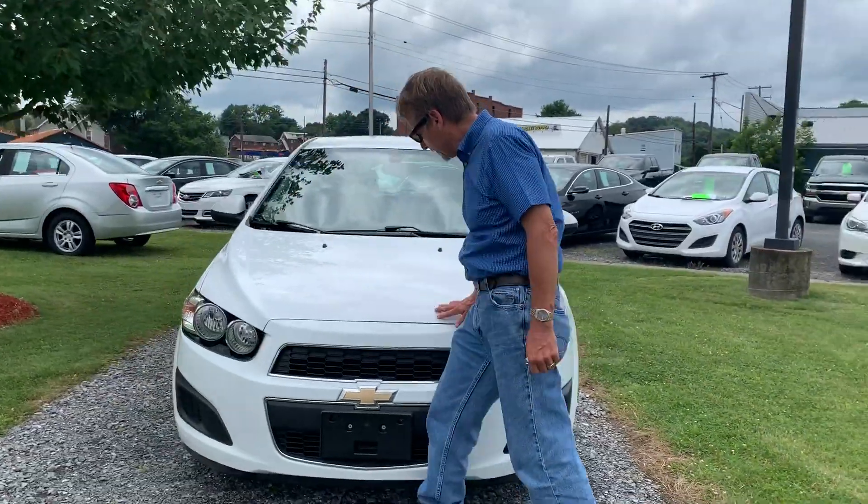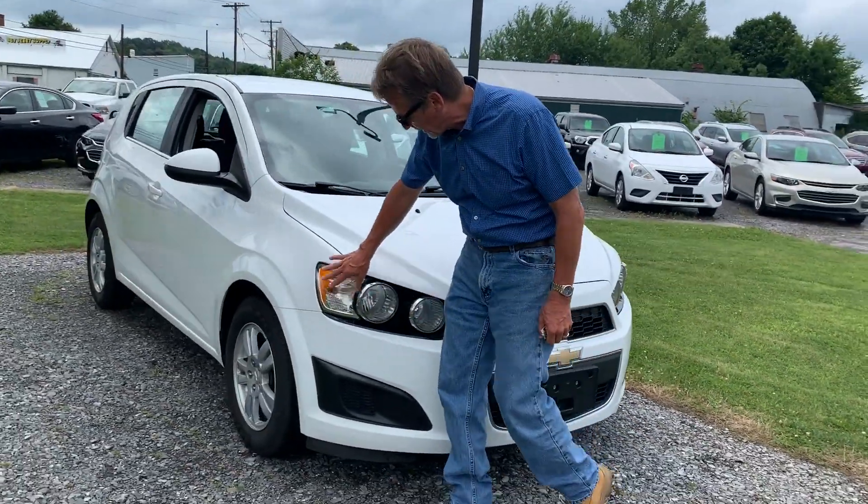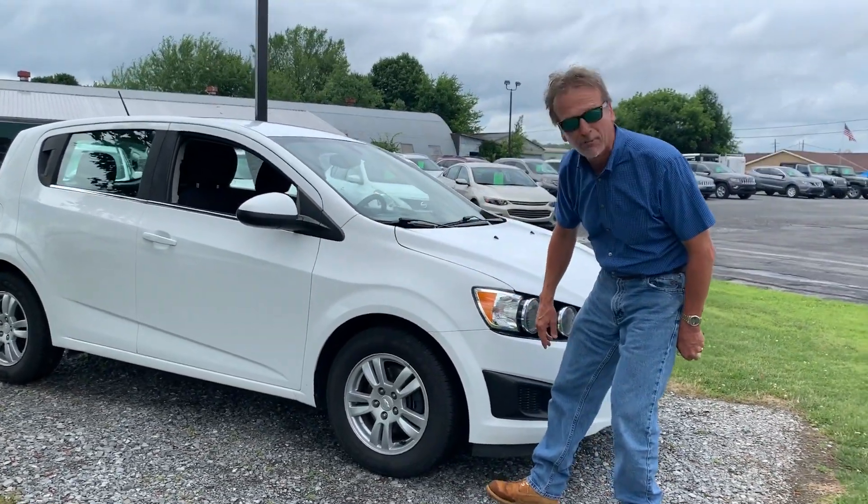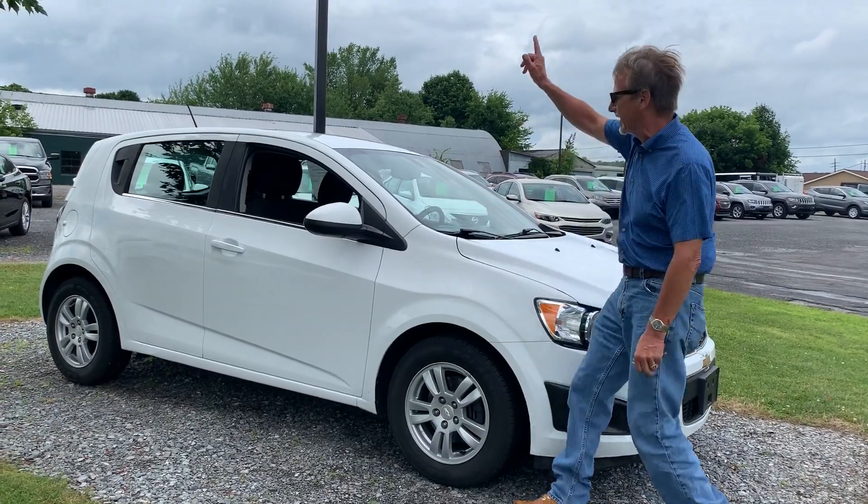Come on around — not all chipped up on the front, very nice shape. Take a look down the side, not a mark on this car.